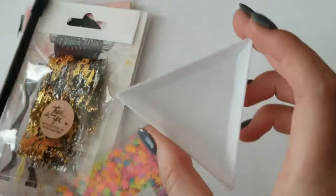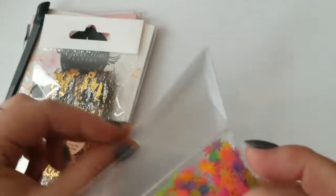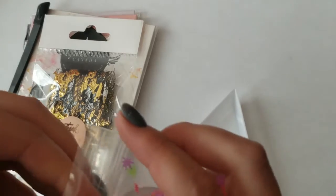From Glitter Mix Canada I got one of these little triangle trays. I did get it for the glitter, so then I can pour a little bit of glitter out in order to grab the specific colors I want.